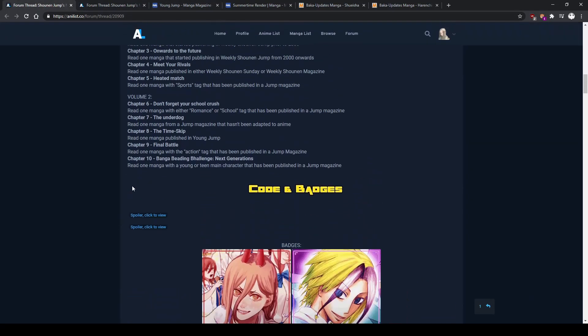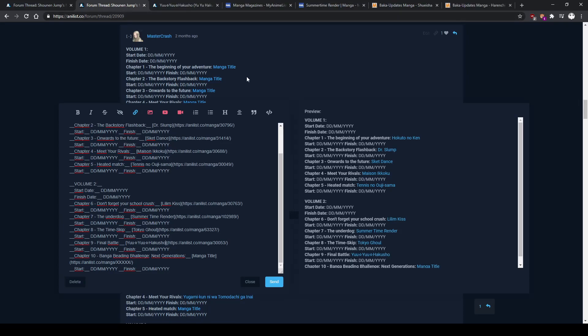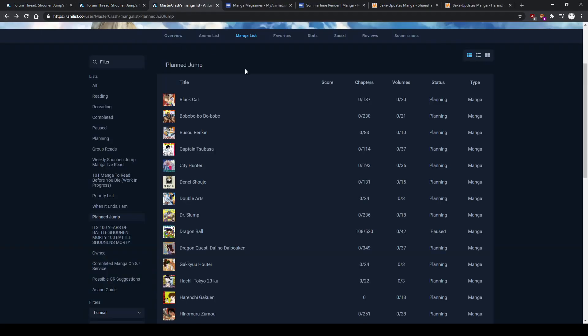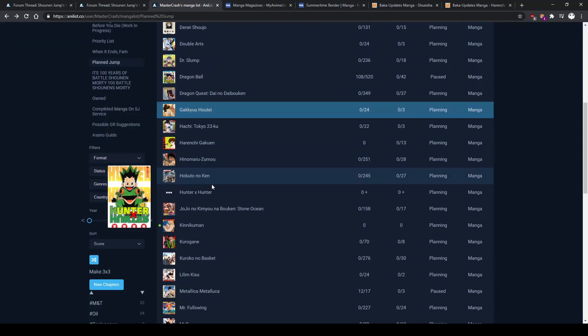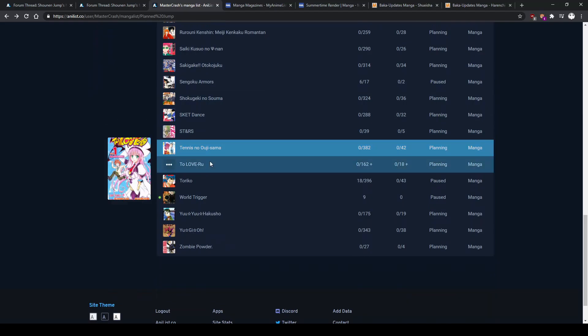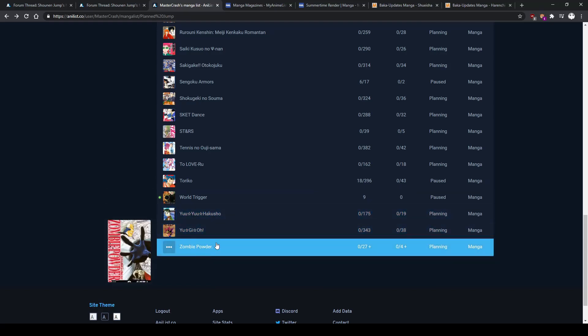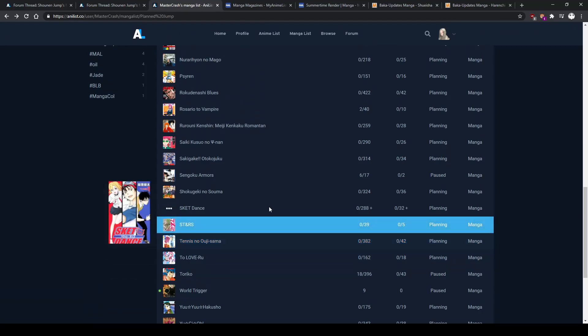The final challenge is a bit of a joke on Boruto — the 'buying a beating, next generations' challenge. The idea is to read a manga with a young or teen main character published in a Jump magazine, which is pretty much any Jump manga. Zombie Powder I'm going to be reading this week so I won't put it here. Black Cat I think also has an adult character. Let me check Shonen Jump's biggest hits to see if there's something I'm missing that looks interesting.